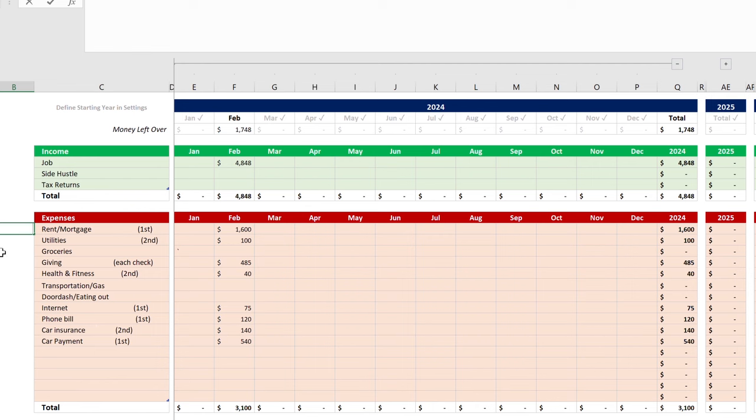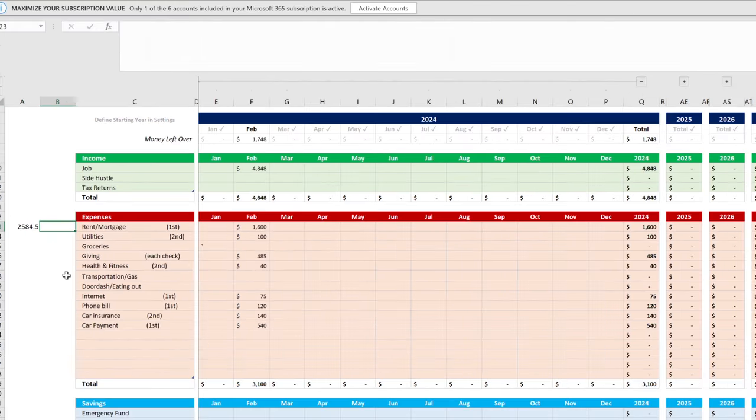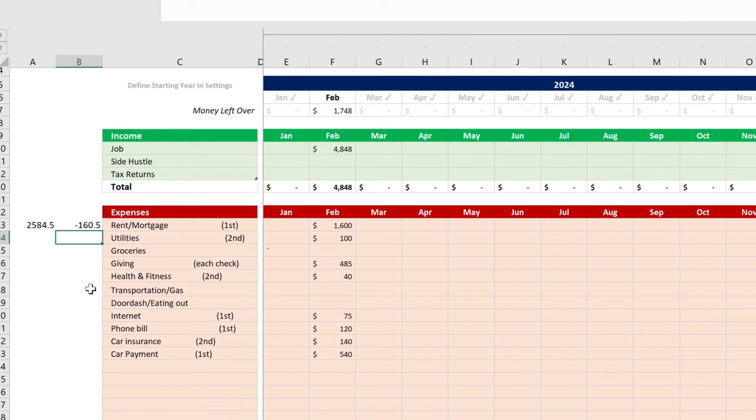That first-half total of $2,584.50 leaves you negative $160.50 after your $2,424 paycheck. A lot of us are in that situation. If you only look at the full month you might think you're positive $500 or $600, but looking at it from a two-week perspective reveals that after the first two weeks you're actually in the red. That's when you can miss things and get caught off guard.